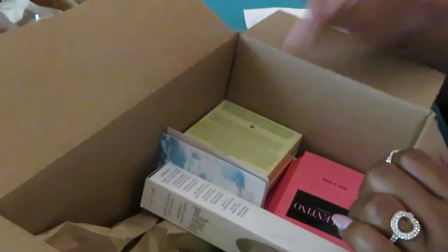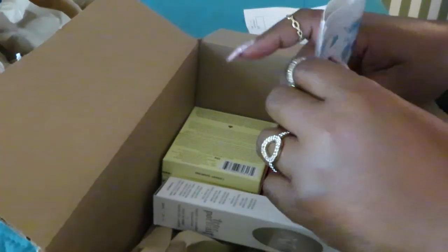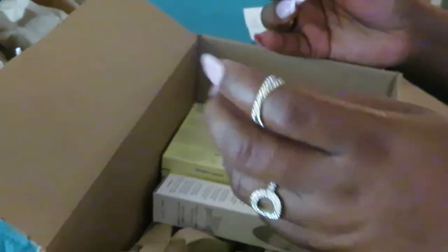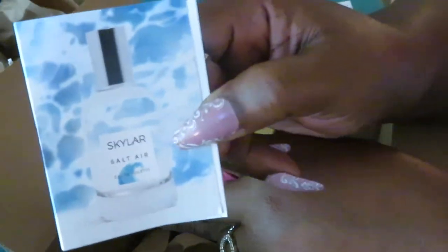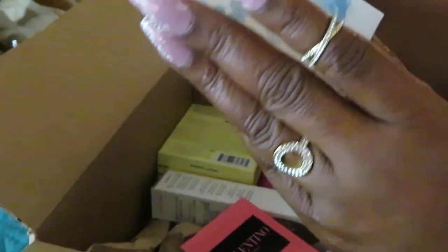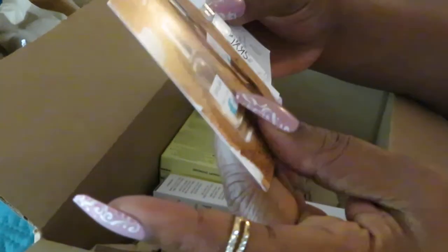I got a couple things — y'all know I'm always ordering from Sephora. I like to go on Sephora's website and see what's on sale, and then I just go from there. Alright, let's see. These are my two samples. I chose the Scarlet Salt Air — never heard of it, actually.